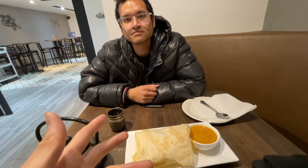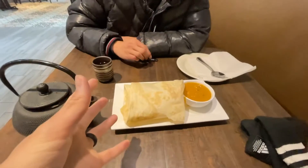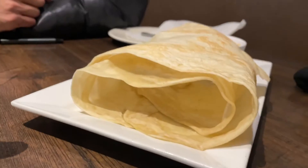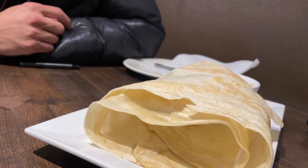We got the roti chanai. Did you notice when we were in Malaysia how different the format and presentation is? This is all puffed up. What we're used to is like a circle or square pancake — thick and spongy. Whereas here it looks very thin and crispy. Do you remember the roti telo? That's the one with the egg — it was a square, not a circle.